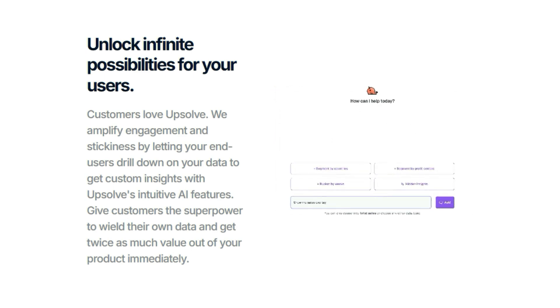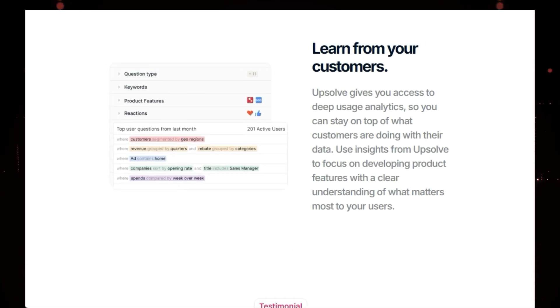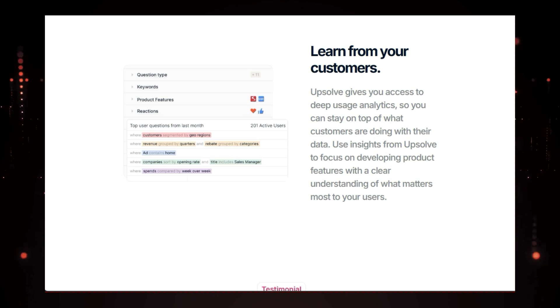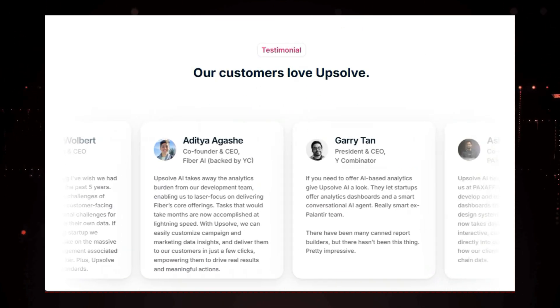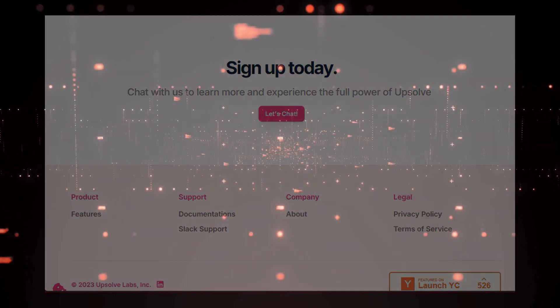So if you're looking to supercharge your customer experience and unlock the full potential of your data, look no further than Upsolve AI — the AI-powered analytics solution that will transform the way your customers interact with your product. Head over to the Upsolve AI website to learn more and sign up today.